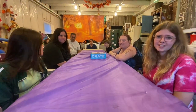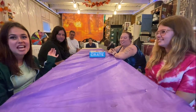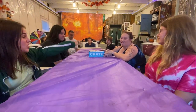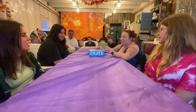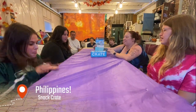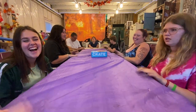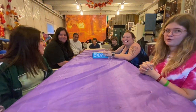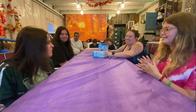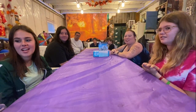Hey guys! Welcome back to the Extraordinary Sisters. Today's adventure is adventuring in — we are doing a snack crate from the Philippines. So if you want to see if our taste buds can survive in the Philippines, let's go!